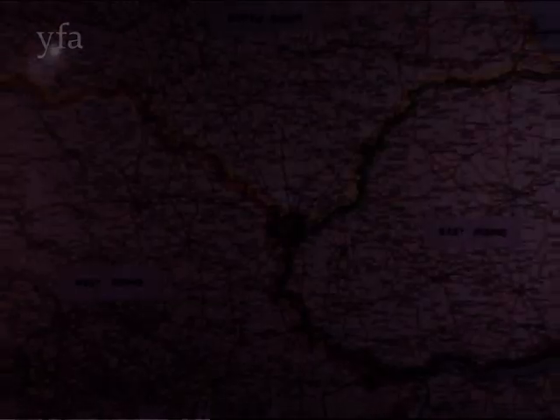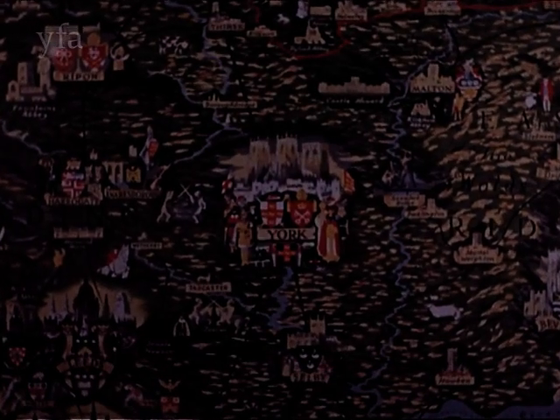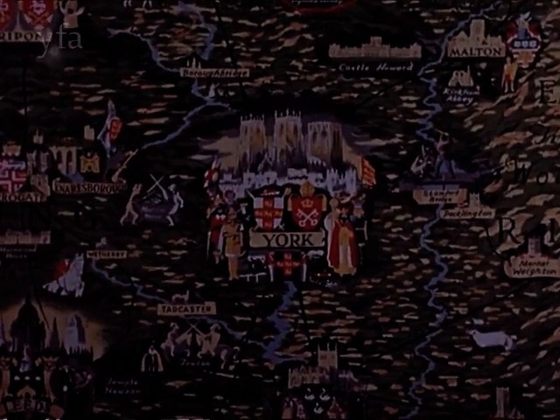Curiously, the county town York, which was founded 2,000 years ago, is in none of the three, but constitutes a separate miniature county on its own.